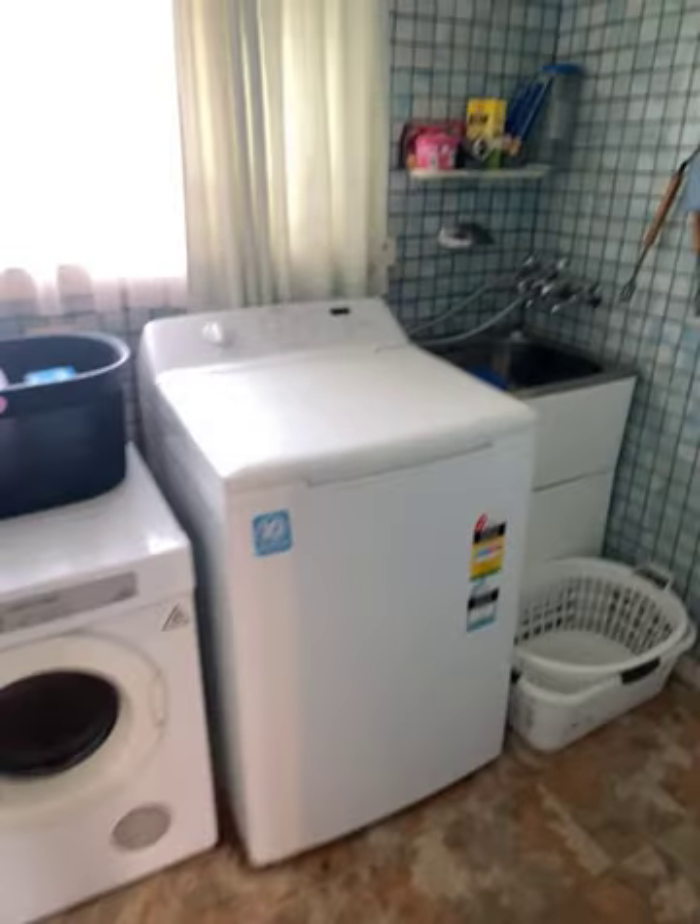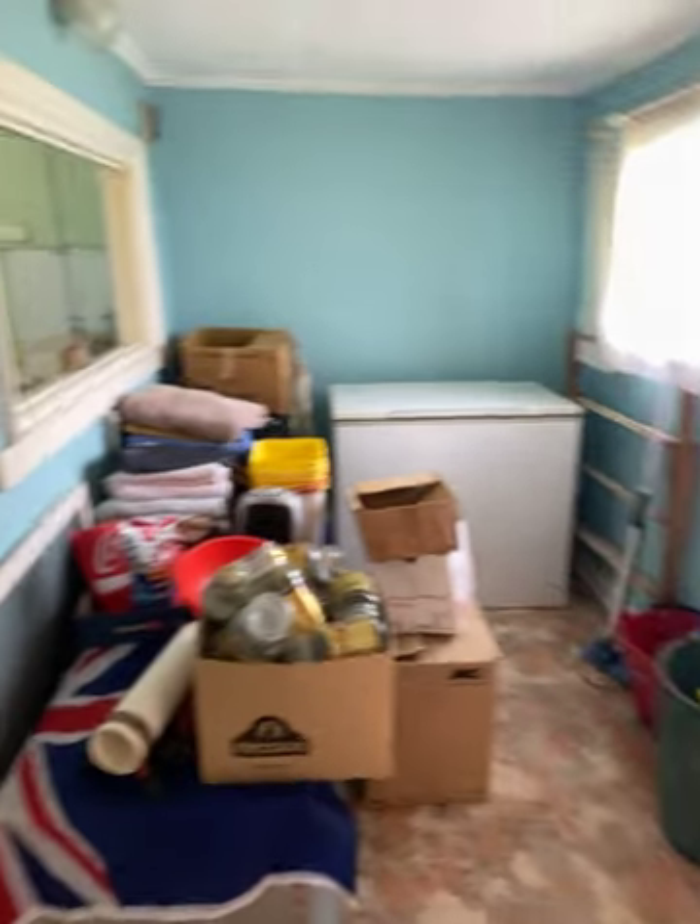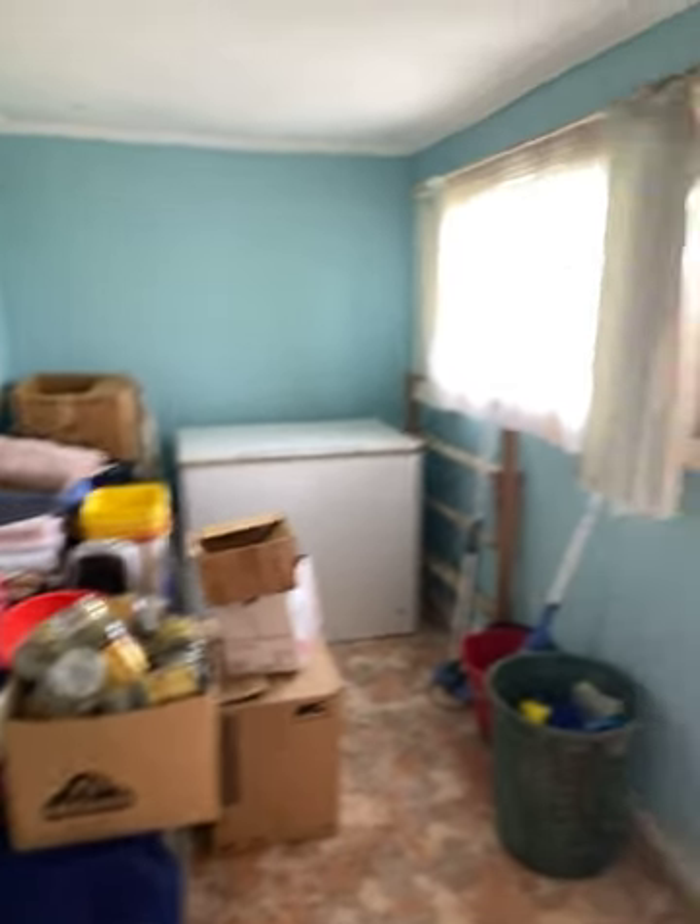Come to the end of the house — would've been a veranda once upon a time. It's been filled in and got an internal laundry, a spot for a second fridge, freezer and a bit more stuff to be stacked there.